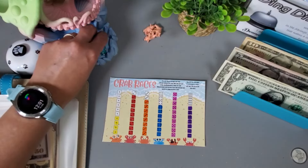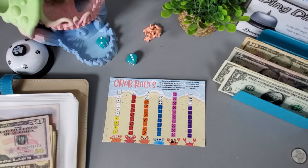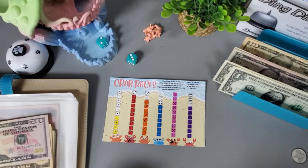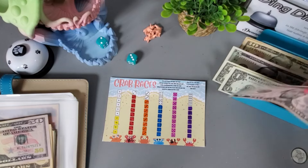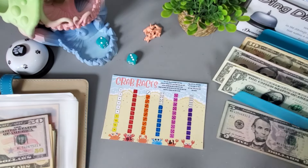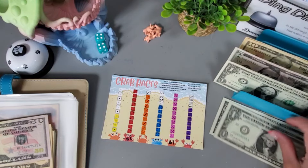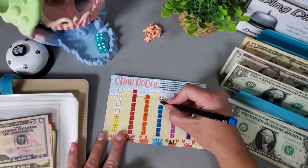We got a three and then a two — the two finishes that one, so this cute little guy got second place. I'll pull the five and color these in. Now twos are done — let's go again. We got two fours, which is blue — that's eight dollars, five, six, seven, eight — and I'll get these two fours colored in.